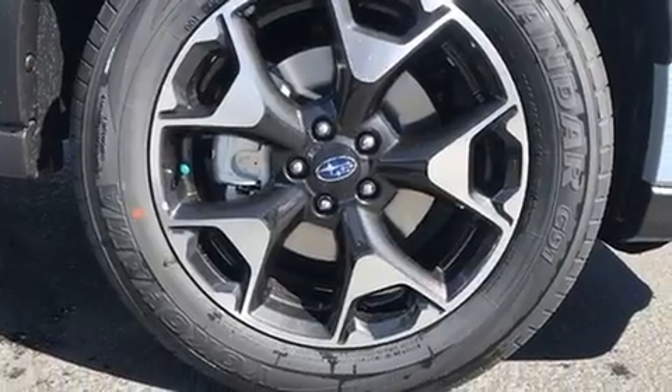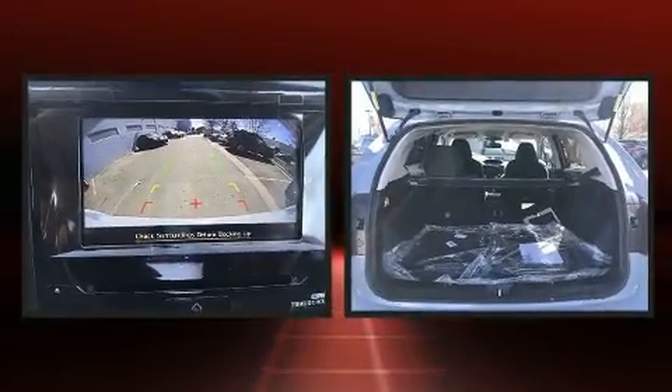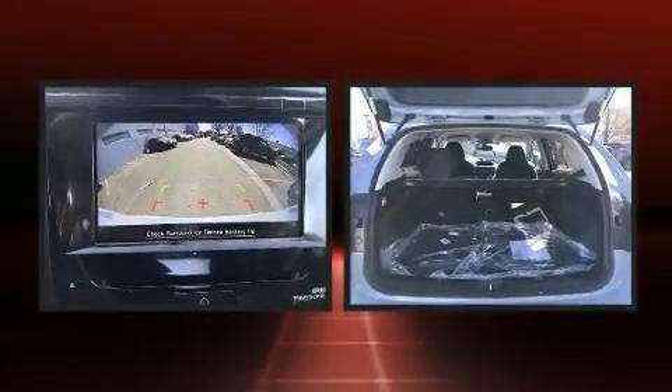You and your passengers will enjoy the stereo system, which includes a CD player with MP3 capability, steering wheel mounted audio controls, and 6 well-positioned speakers.